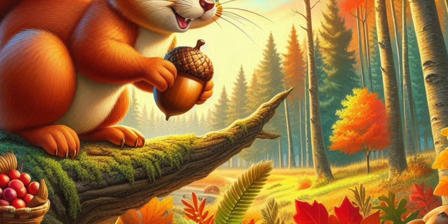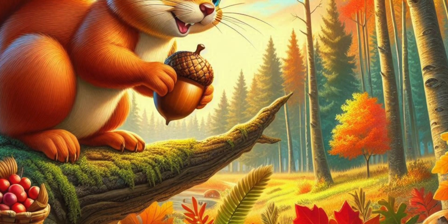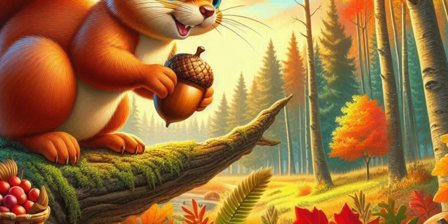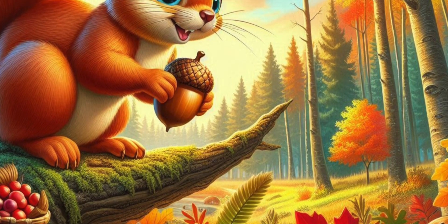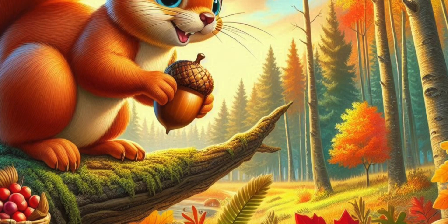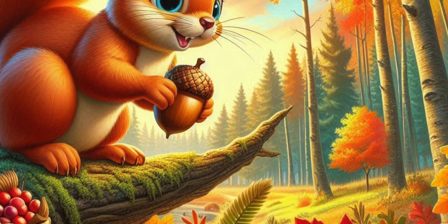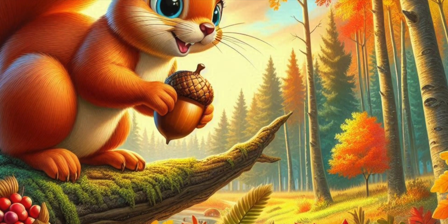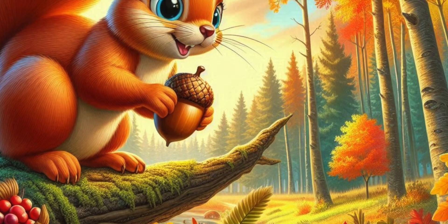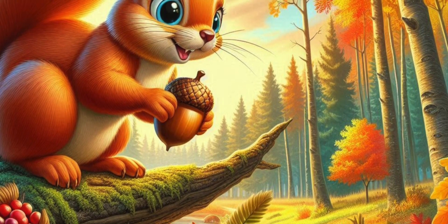Skippy scampered to his favorite oak tree and found acorns scattered all around its base. He carefully picked up each one with his little paws and tucked them away in his cheeks. Next, he spotted some walnuts under a bush. He had to dig a bit to get to them, but he didn't mind the hard work. Skippy also found pine cones hanging from branches high above, and with a swift climb, he collected them all.